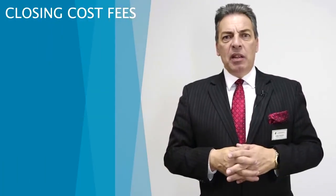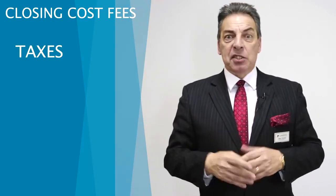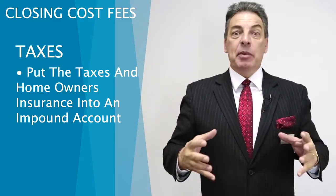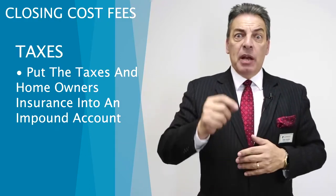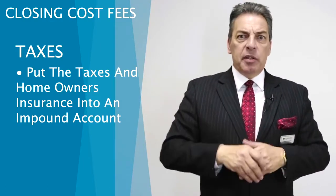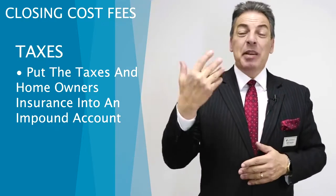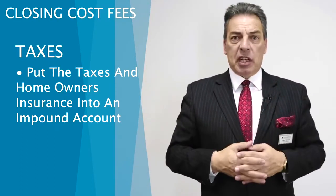On top of the fees, there are other costs. It depends on what month of the year — depends on how many months' taxes we need to collect so that we put them together in an impound account. That way you make one payment that includes your taxes and your insurance. When we start the loan, you're going to pay one year's and three months' homeowner's insurance up front. If we're in April, we put in three months' taxes; if we're in September, it's nine months' taxes. It's something out of our control, but it's money we have to come up with.